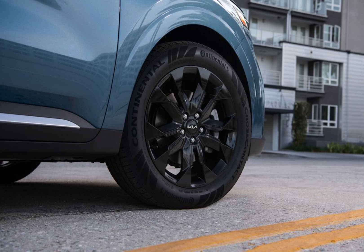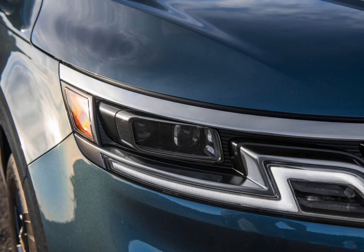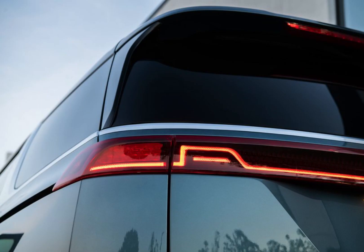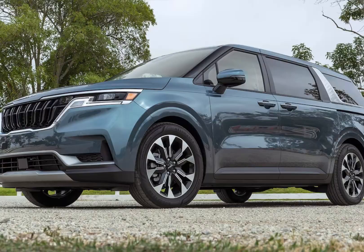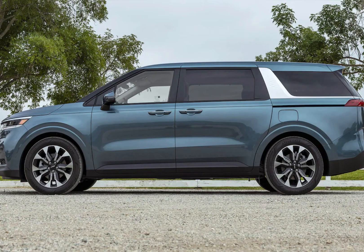Exterior Design. Let's start with the exterior. The 2024 Carnival has a bold and stylish design that's sure to turn heads. I love the way the headlights and taillights are integrated into the grille, and the two-tone paint job really makes it stand out.